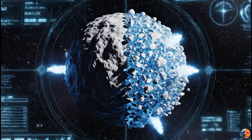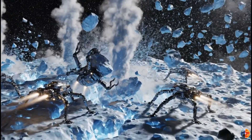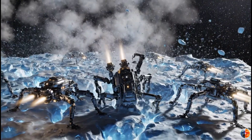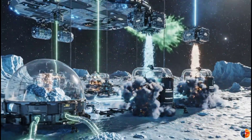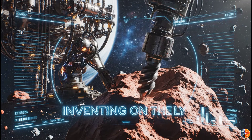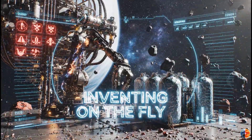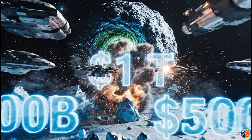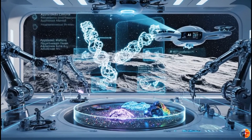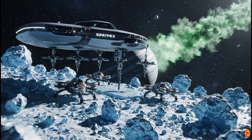Problem three: we don't know its structure — solid nucleus or loose rubble pile. Mining solid ice is one thing; mining a cloud of ice chunks flying apart as gas erupts from the surface is a nightmare. Problem four: the technology doesn't exist. We've never mined anything in deep space; we've barely scratched asteroid mining concepts. Mining an active comet at interstellar speeds while it's outgassing — we'd be inventing everything from scratch. The costs would be astronomical: hundreds of billions, maybe a trillion. Multiple spacecraft, autonomous robots, processing facilities, storage systems, and redirecting extracted materials — all while the comet tries to destroy your equipment with temperature swings, radiation, and explosive gas jets.